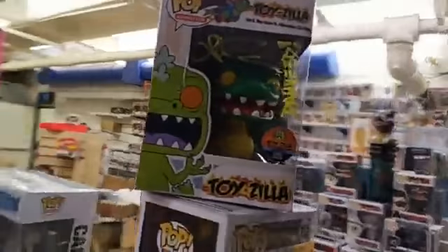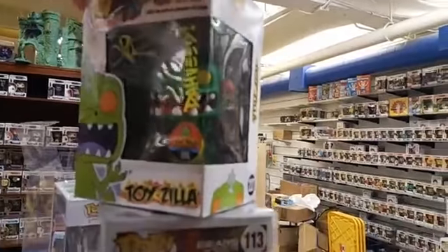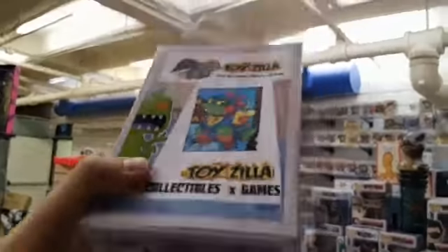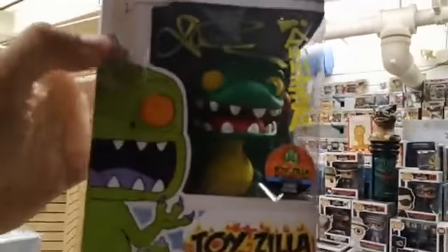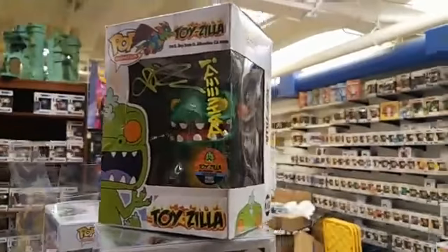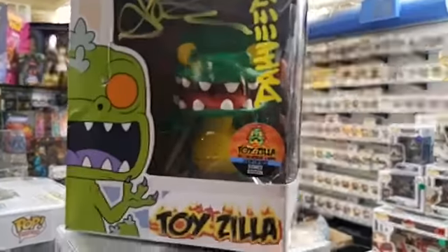So what pops were signed at Toyzilla? This one is one of a kind. This is actually a custom pop of our Toyzilla mascot, created in a very rough box, but the figure inside looks really great. Let me give a shout out to the creator — Chili's Blues, who made this custom pop. Give her a shout out; if you need custom pops made, she's the one to do it for you. So that's our very first completely Toyzilla certified signed pop — our mascot. Very rare because there's only one.